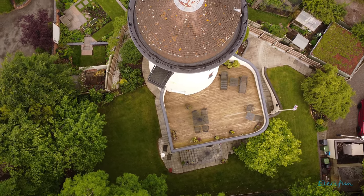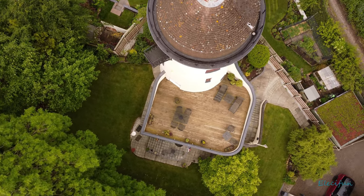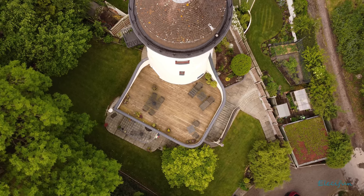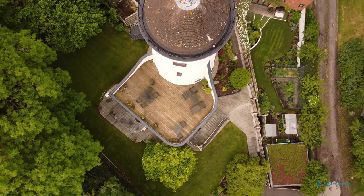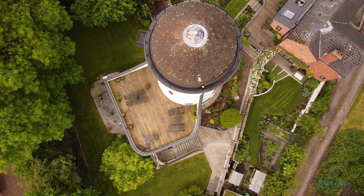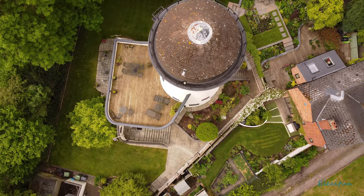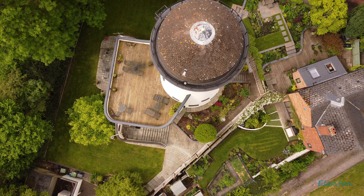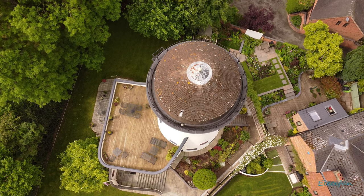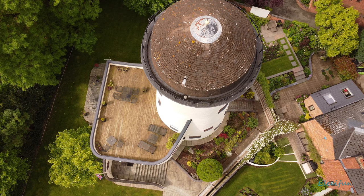I'm going to redo all of these — the castle and these locations — because I haven't used any ND filtering. Although I don't want to change the uniqueness of what these things look like through heavy colour grading, it would be nice not to have over-saturation in sunny areas, like what happened at the castle. I've spent the money on ND filters now, so I want to use them to capture these again.